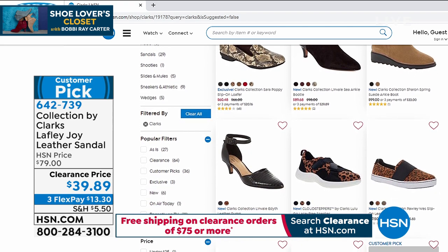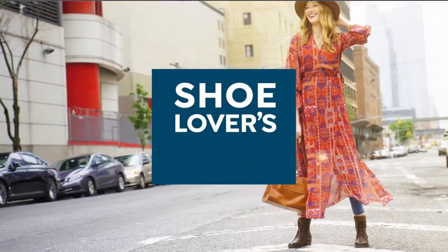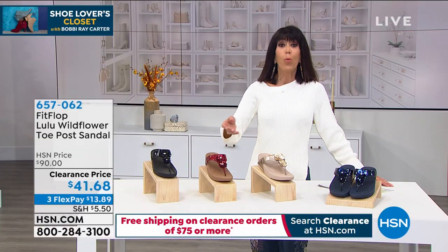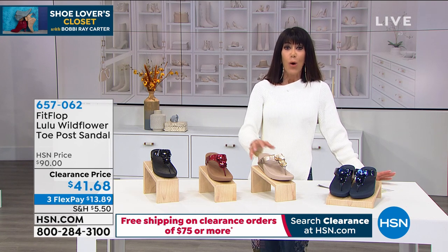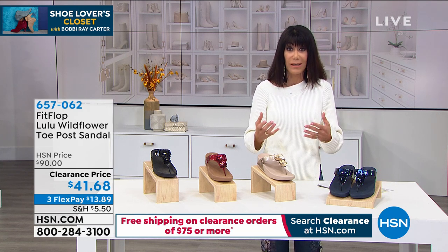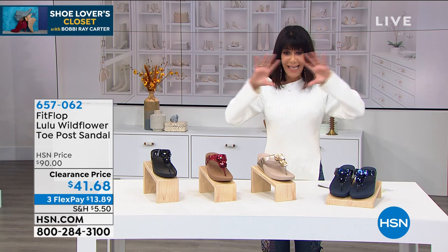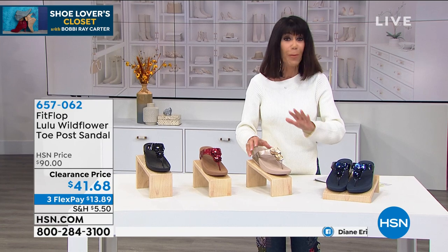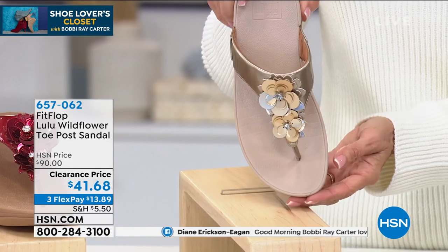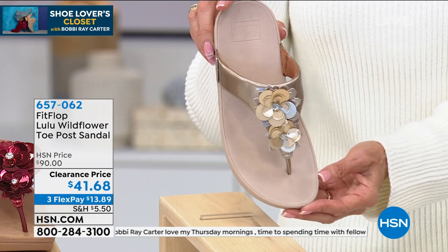Take advantage of that 30-day return policy. We're going to move into FitFlop, a brand new just-reduced lower price on one that you love. When we talk about FitFlop, we're talking about technology built into each and every sandal — it's mind-boggling. They do the science of the foot; they analyze the foot. Everything is biomechanically engineered. Today it's the Lulu — first time marked down from $90, now $41.68.